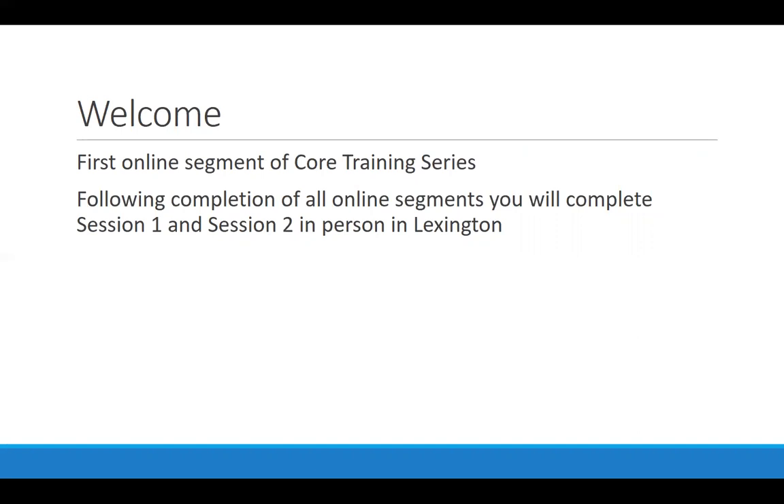The key to supported employment is what we call person-centered job selection. It is the idea of taking time to really get to know the job seeker so that you can then go out and represent that person well to a potential employer. The how-tos of these tasks will be covered much more in depth in the in-person sessions.